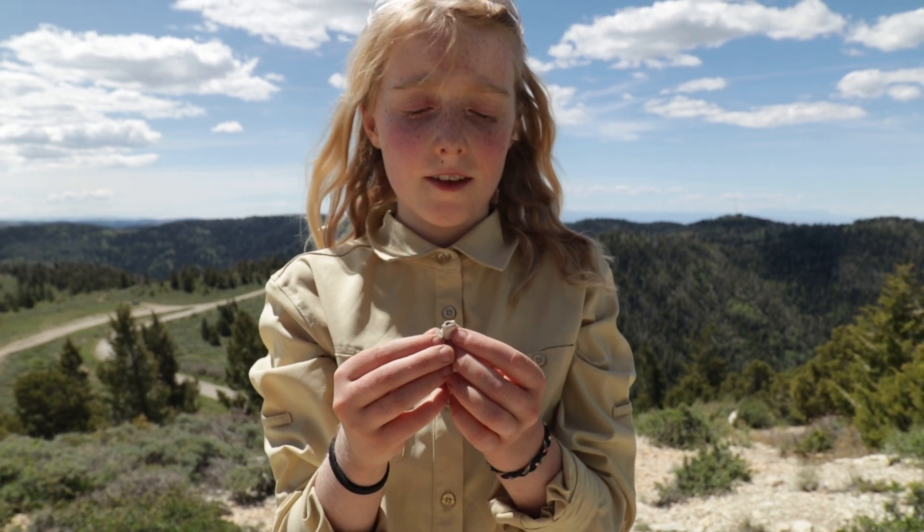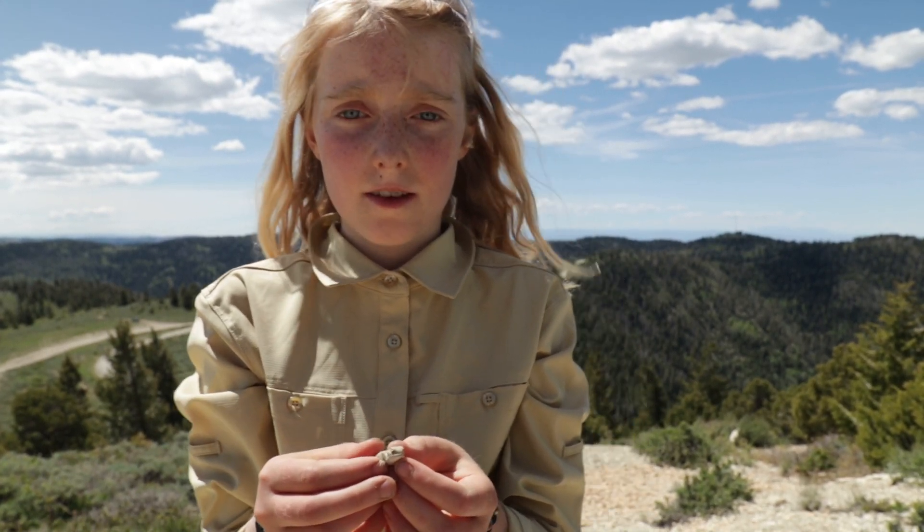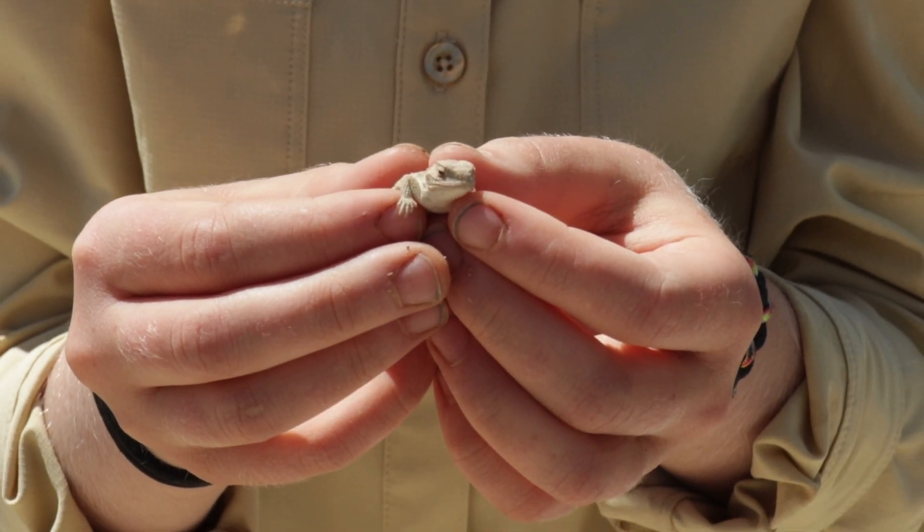This is a little lizard. It's really fat with a tiny tail. I don't want to hurt it. Hey, little buddy.